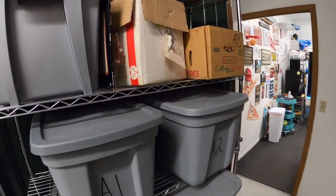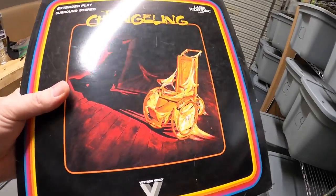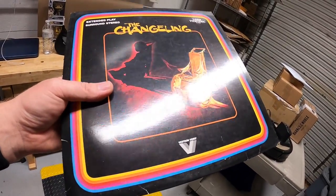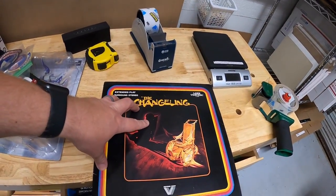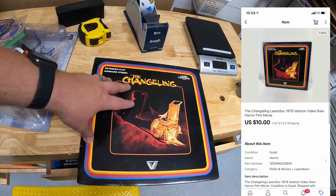Last thing we're pulling is a laser disc — it's The Changeling. I've had these for quite some time. I bought a bunch of laser discs as part of a bulk buy about nine months ago — I've got about a quarter into each one. I had this one listed for $20 plus shipping or best offer. A viewer reached out and offered $10 plus shipping and I accepted. That's going out to a viewer named Ronnie — Ronnie, thank you for the support.